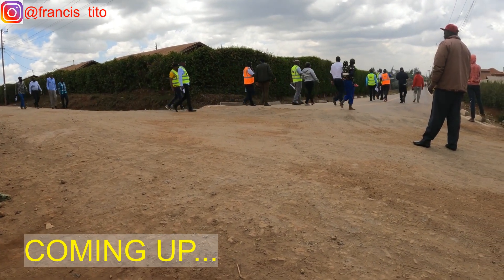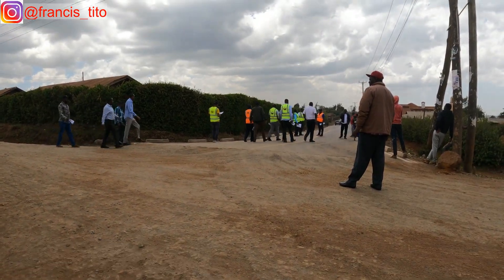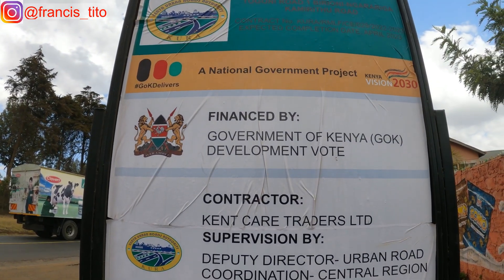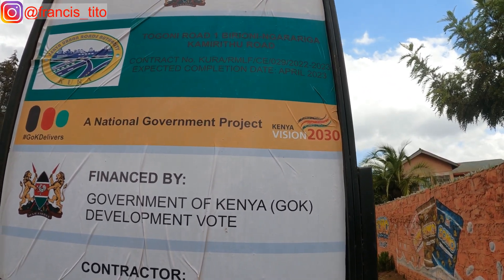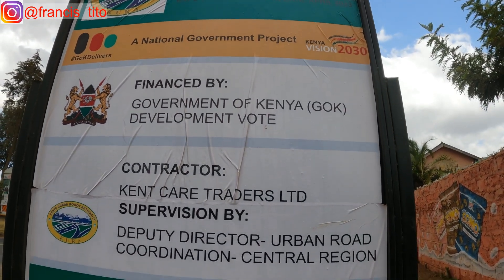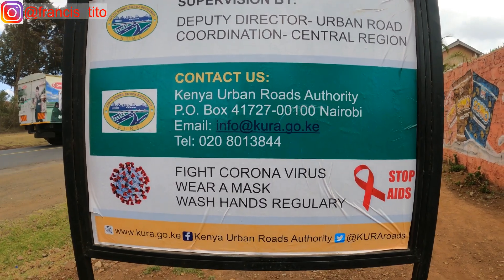These are representatives from Kenya Urban Roads Authority (KURA) and they are inspecting the faces of these roads. Welcome to my channel. Today I want to show you this road in my village. The name of the road is Tigoni Road 1, also known as Piperioni-Gararinga-Kameredo Road, and the expected completion date is April 23rd. This is facilitated by the Government of Kenya and KURA.